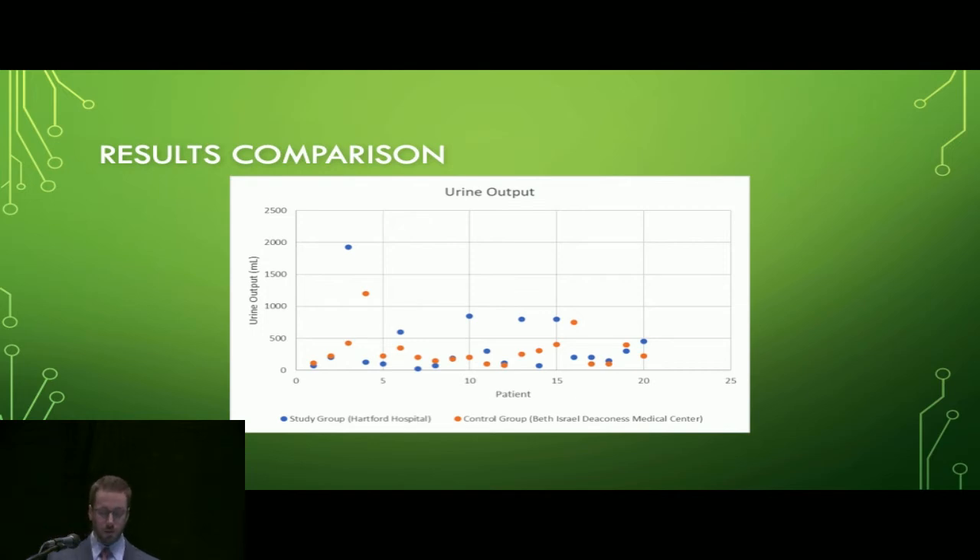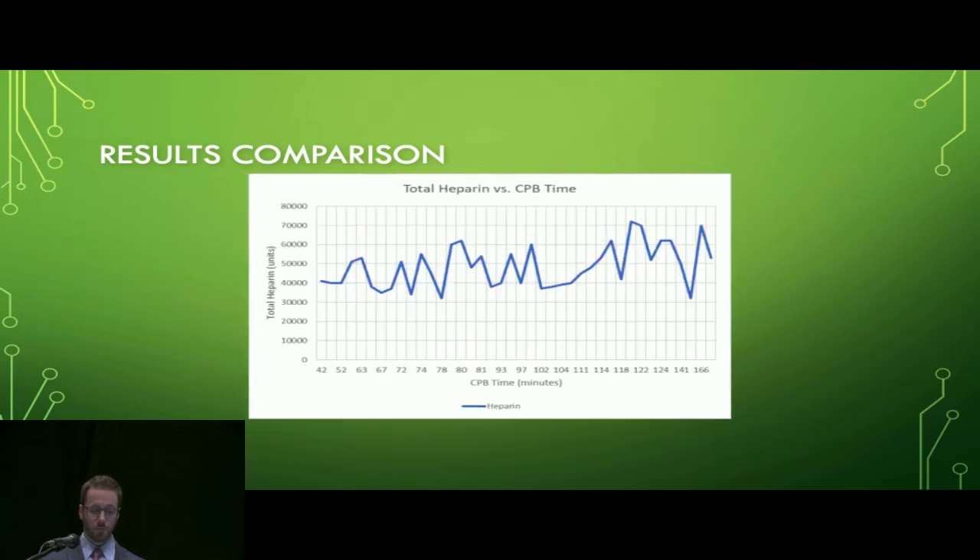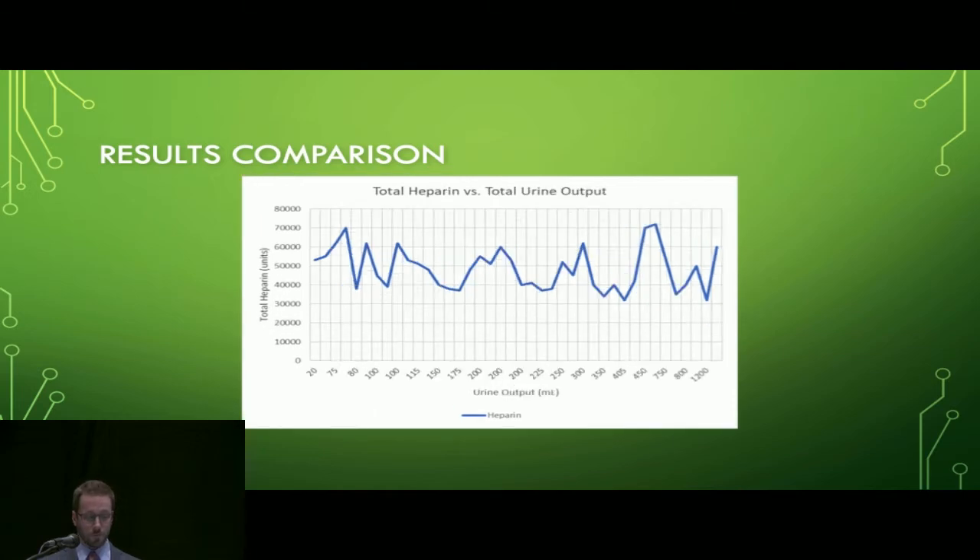A comparison between the two groups for urine output shows there is really not much of a difference. A comparison of urine output versus cardiopulmonary bypass time shows that variation in bypass times can affect total urine output, which could blur a correlation between urine output and renal function — and sometimes patients simply don't make urine on bypass regardless of renal function. A comparison of total heparin with bypass times shows a slight upward curve, which could indicate that more heparin is needed over longer bypass runs. Urine output versus total heparin yielded a Pearson correlation coefficient of negative 0.03, indicating no correlation between these variables.